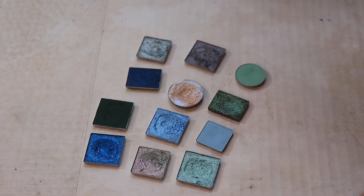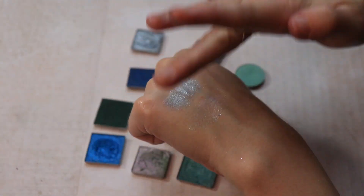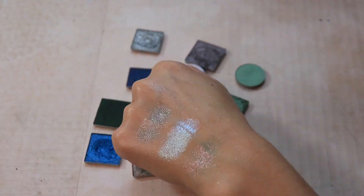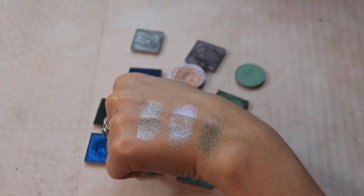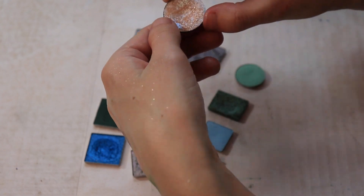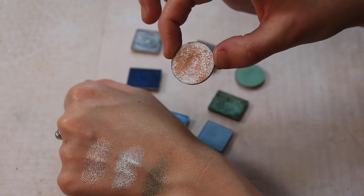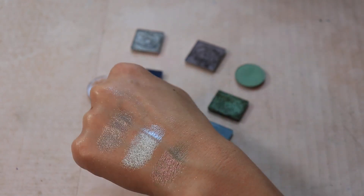We're already at 12 pans and we haven't even made final selections yet. Let me swatch these all together and see how they look as a group. By the way, I keep giving really chunky swatches of Cookie Dough — it's kind of hard not to pick up a ton, and I already have a pretty decent dip in this pan even though I haven't used it that much.